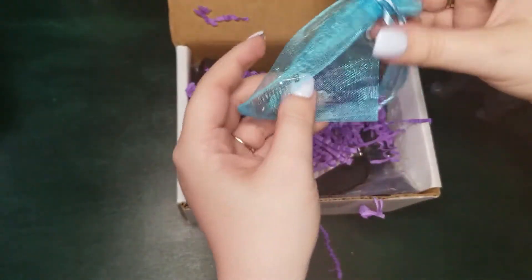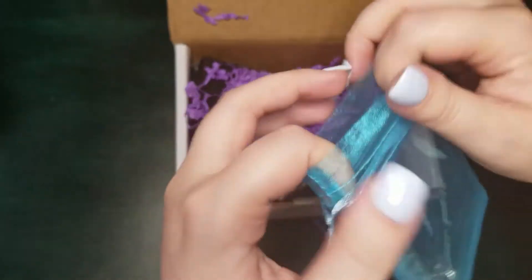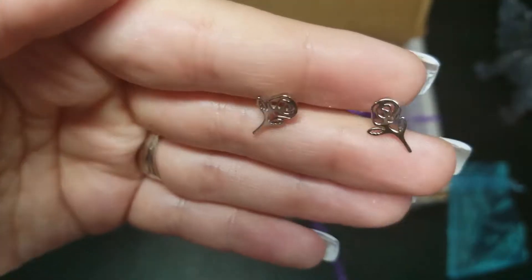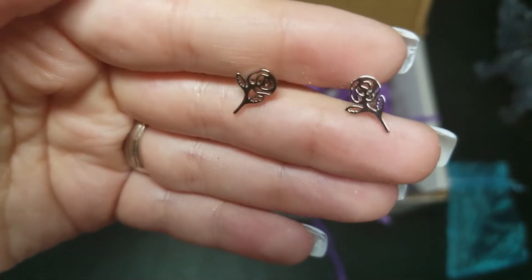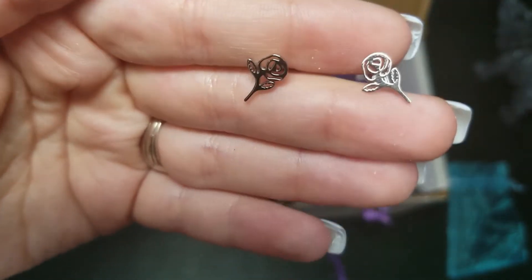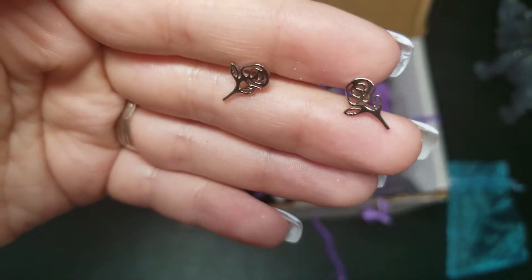Next up, we have this little blue bag with some earrings in it — I've never gotten earrings before. They are these super cute and simple silver rose earrings, inspired by Beauty and the Beast. I really love how simple these are, and I will definitely be wearing these.